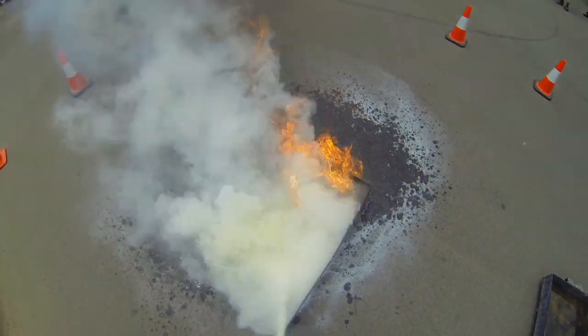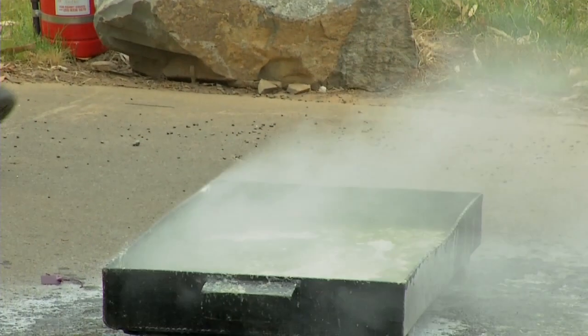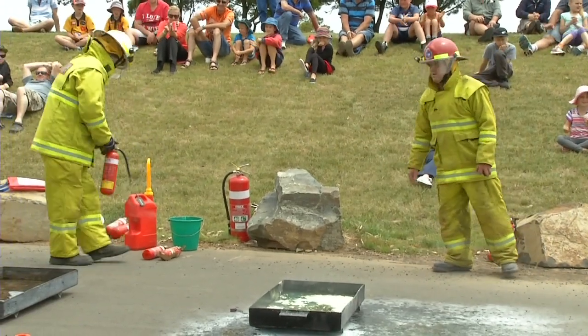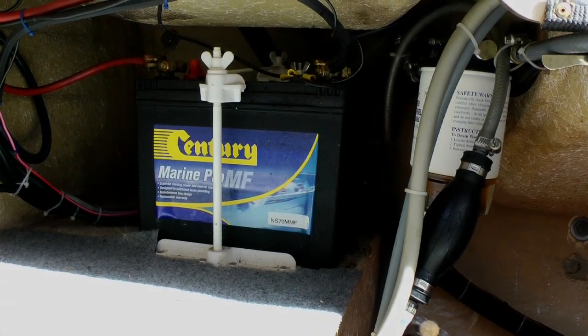Much, much better — you see the difference. That's the extinguisher you want to use. You've got to be thinking of either a 2-kilo or two 1-kilo extinguishers, storing them on different parts of the boat, but certainly don't store them next to your fire ignition sites, which would be your fuel or your electrical system.